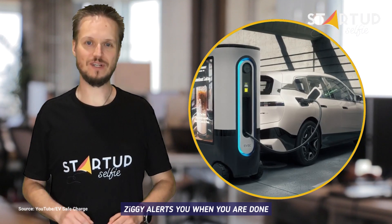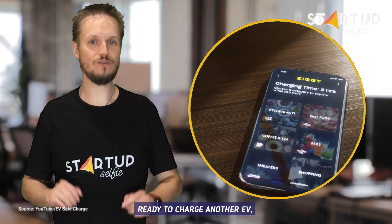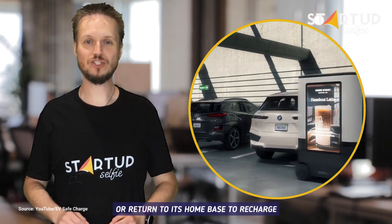Ziggy alerts you when you are done. Then Ziggy moves on, ready to charge another EV or return to its home base to recharge.